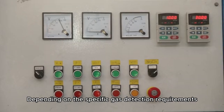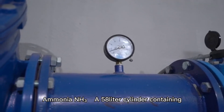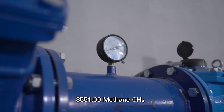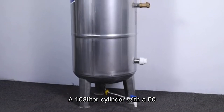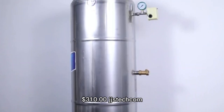Depending on the specific gas detection requirements, various calibration gases are available. Ammonia (NH3): a 58-liter cylinder containing 50 ppm NH3 in N2 is available for approximately $551. Methane (CH4): a 103-liter cylinder with a 50% lower explosive limit (LEL) methane-in-air mixture is priced around $310.